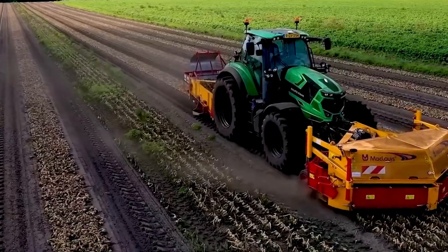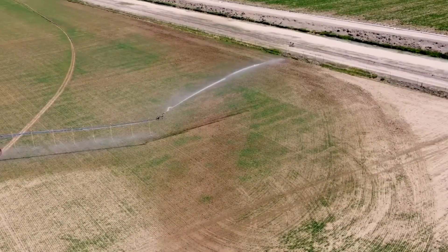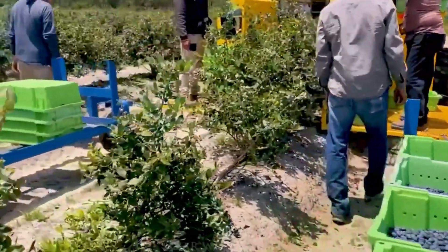Welcome to a realm where sustainability, innovation, and agriculture converge to create a harmonious ecosystem. In this video, we unveil a lineup of extraordinary machines and tools that are reshaping the way we grow food and raise livestock.